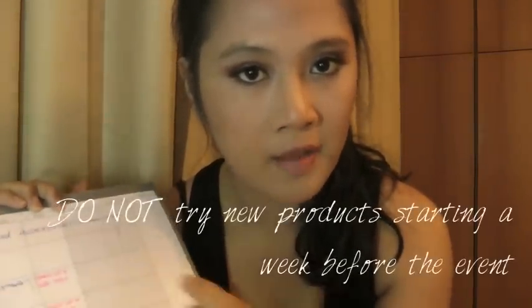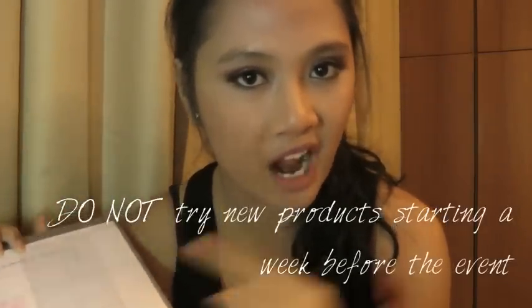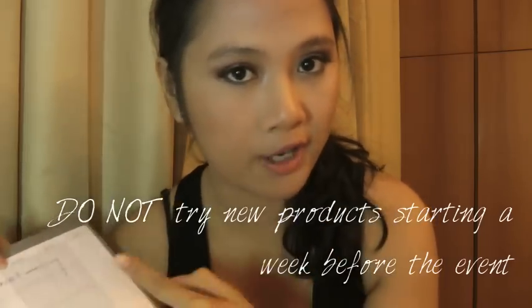During the final makeup and hair test, you are not to try any new products — do not try new products. That brings us to the prom week.